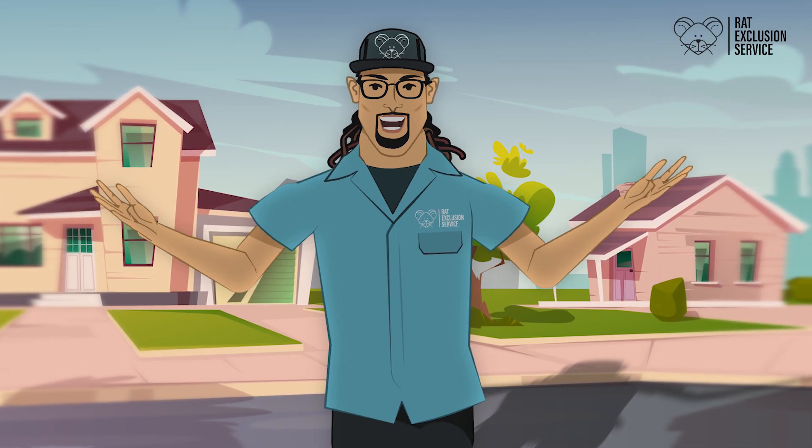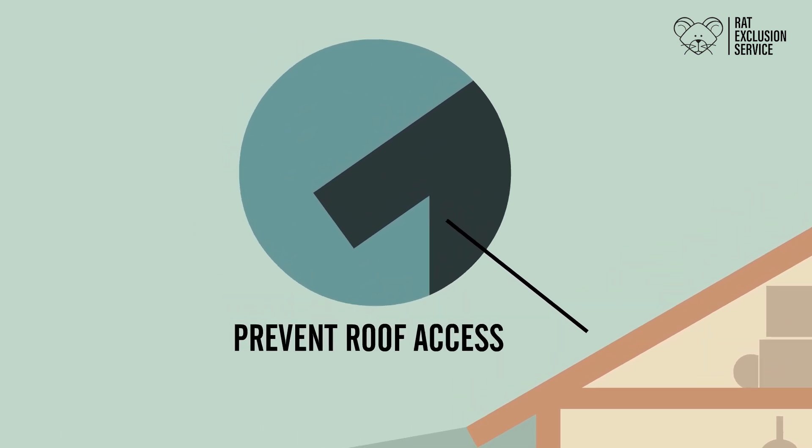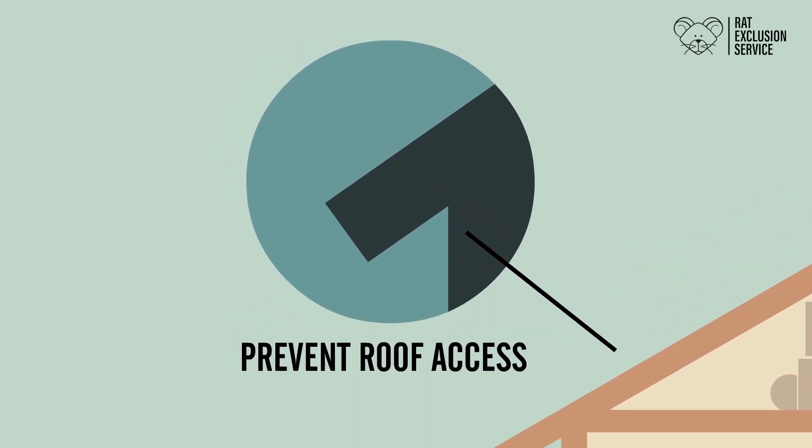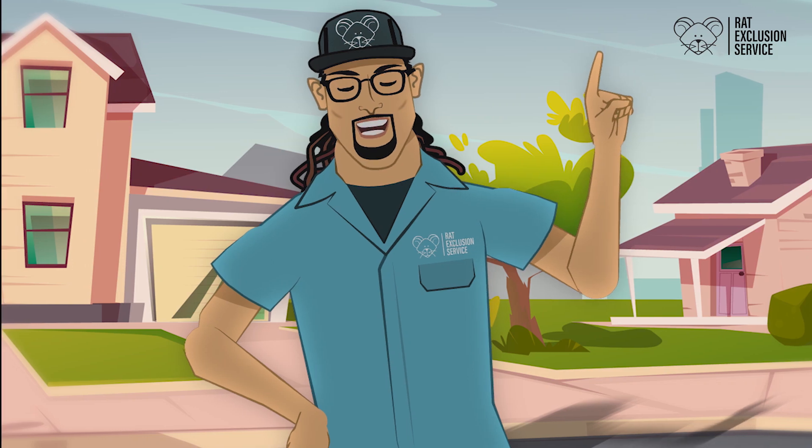Hi, I'm Captain Rat Tails with Rat Exclusion Service. Some things you can do to help us get best results and protect your home are: cut back branches and vines four feet from eaves. This is to help prevent roof access, as a rat can jump three feet.